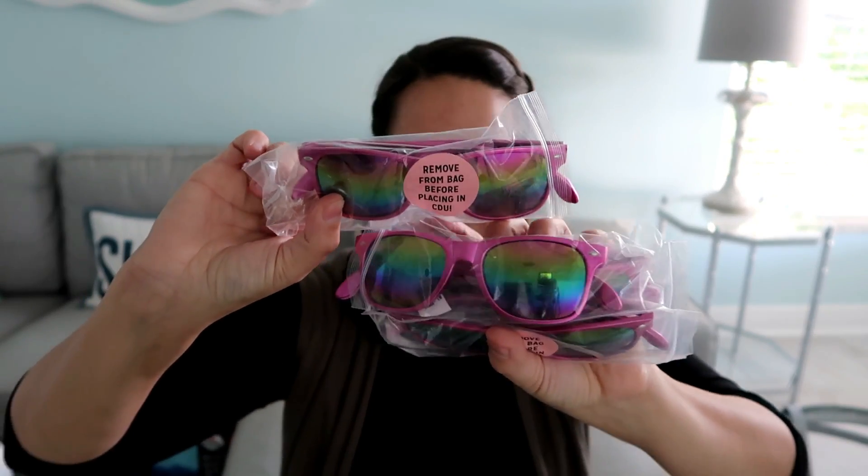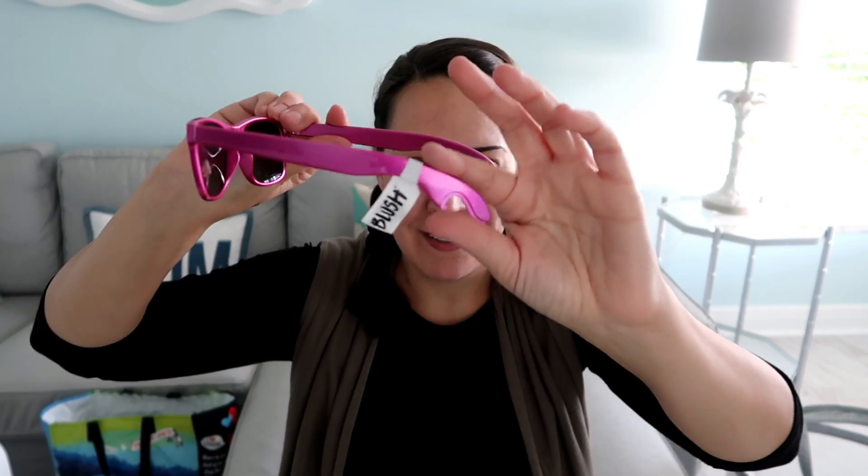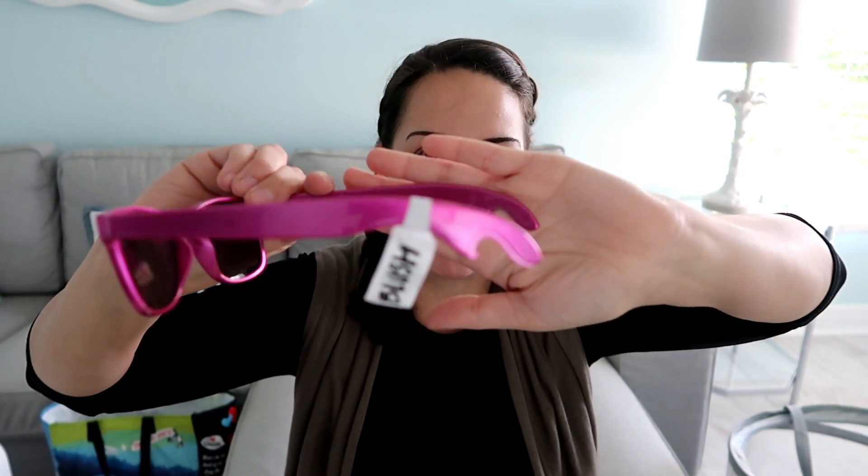Next, glasses brand new in the case. The brand name on them is Blush — I've never heard of it but they have a website. I was going to send these to my niece just as sunglasses, but I think they might be bottle openers because this part is very sharp. Sunglasses with bottle openers — I'll have to check the Blush website.